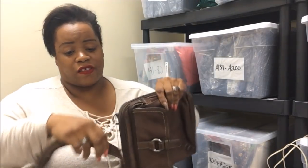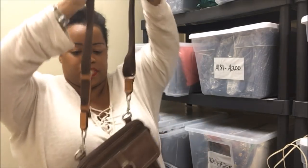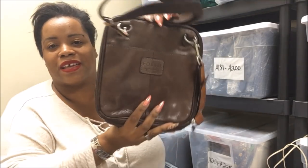Here is a Fossil. Fossil does well for me, so whenever I see it I'm like let me grab that. Just a regular Fossil — this is like a good Disney bag; whenever I think of Fossil I think of going to Disney.